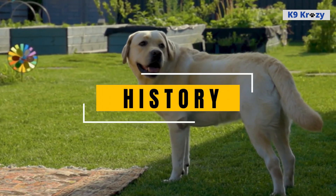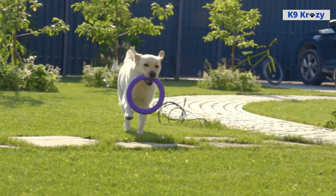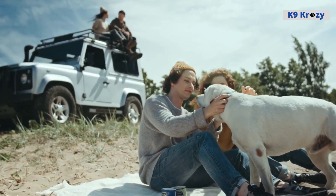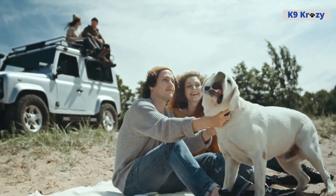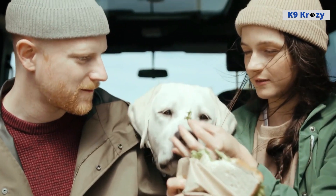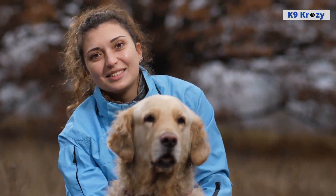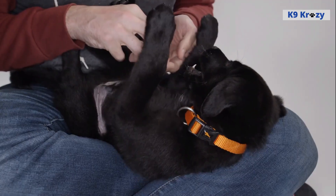History of Labrador Retrievers. Labrador Retrievers are one of the most popular dog breeds in the world and are well known for their friendly, loyal and affectionate nature. Originating from Newfoundland, Canada, these dogs were initially bred to help fishermen with tasks such as retrieving fish and ropes from the water.